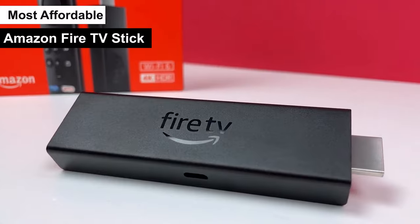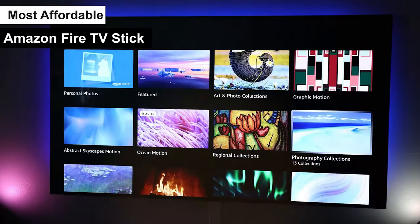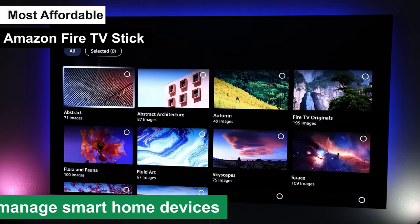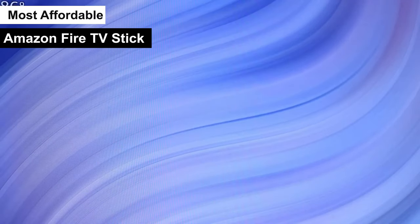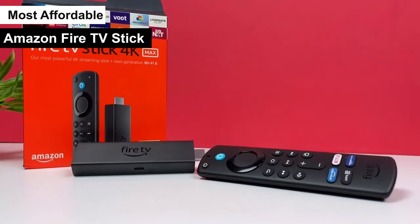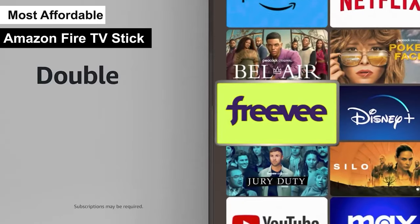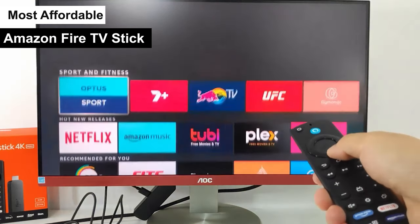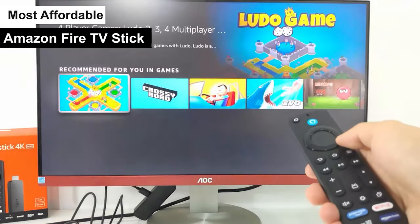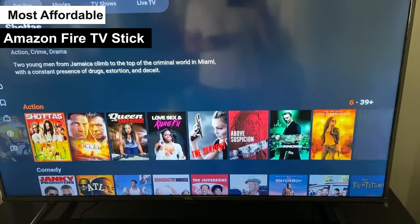The remote is another highlight — it's got Alexa built-in, so you can use voice commands to search for shows, control playback, and even manage smart home devices. Performance-wise, while it may not have the high-end specs of the Nvidia Shield TV Pro or the Roku Ultra's superior streaming quality, for everyday use it's more than sufficient. You'll enjoy smooth streaming with minimal buffering. The Amazon Fire TV Stick is a fantastic choice for anyone looking to stream their favorite content without breaking the bank — easy to use, wide range of features, and reliable performance.